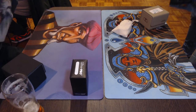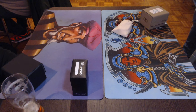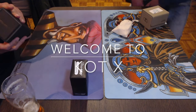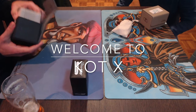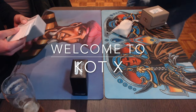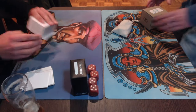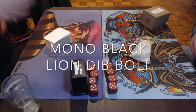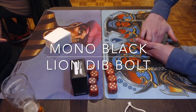Welcome to another episode of Timmy Talks, the channel where we talk old school magic. We are back at the Knights of Thorn, the 10th edition here in Daventer, the Netherlands. We are reaching round number three, and in round number three we have two Dutch players going face-to-face. We have Wouter playing a mono black deck, and he's taking on Ron, who is playing a line-dip bolt deck.